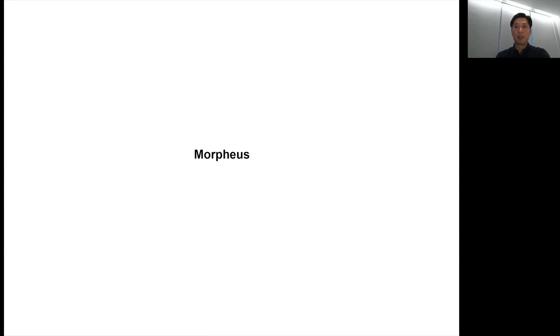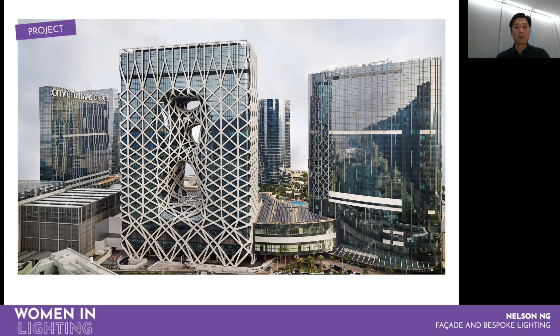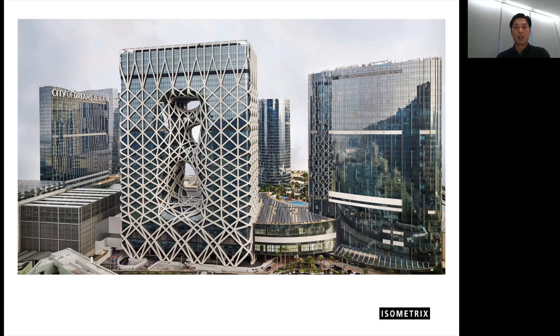I will be focused on one of the projects that we completed two years ago. It's called Morpheus. It's a hotel and casino project. As you can see, this is a really outstanding one compared with all the surrounding buildings. Our client is Melco. The design architect is Zaha Hadid from the UK. The whole building was designed and supported by an external structural system — we call it the exoskeleton.